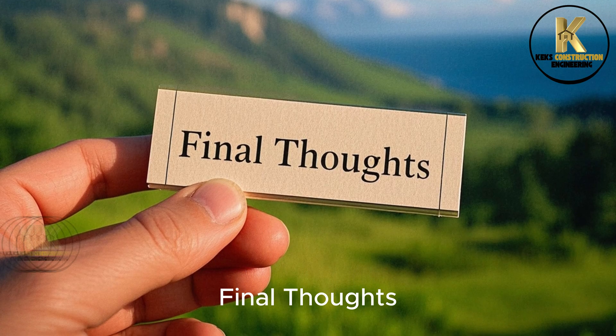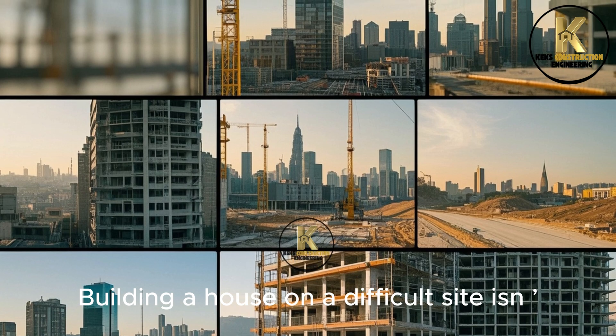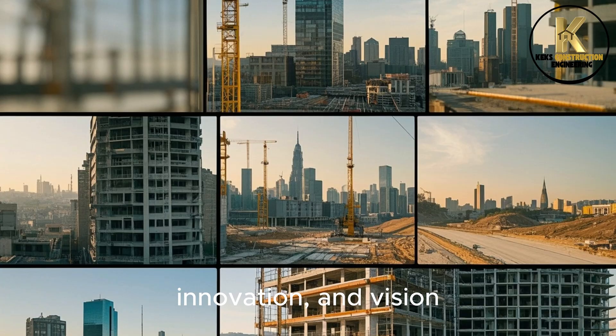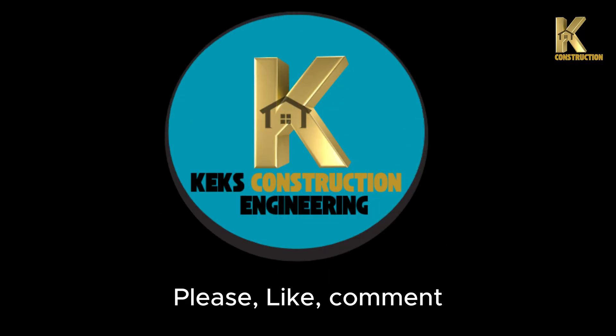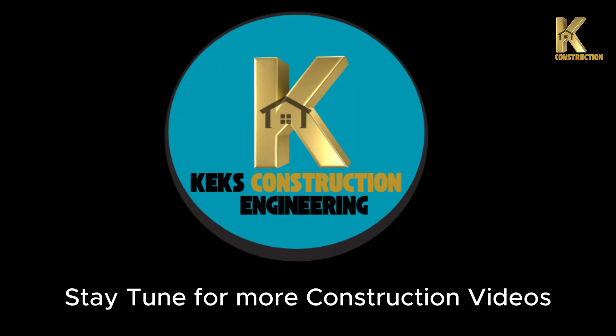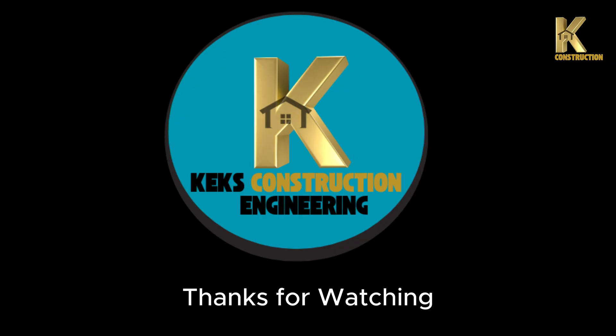Final Thoughts: Building a house on a difficult site isn't just a project — it's a story of resilience, innovation, and vision. Please like, comment, and subscribe to this channel, and stay tuned for more construction videos. Thanks for watching.